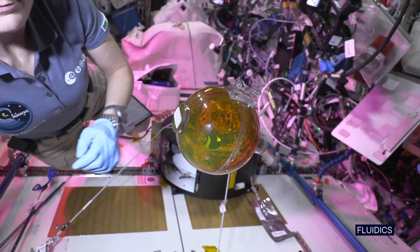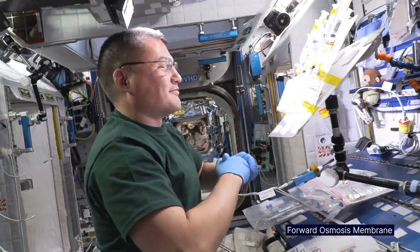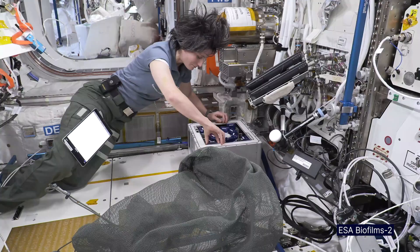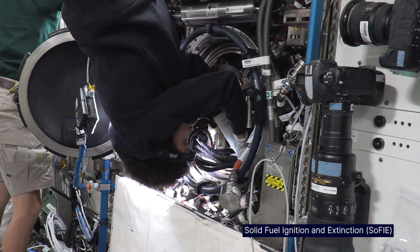And that brings to the forefront a number of phenomena — both in the life sciences, like living organisms: humans, plants, microorganisms, animals, tissues, cells — as well as in the physical world, in fluids, in combustion, in materials.